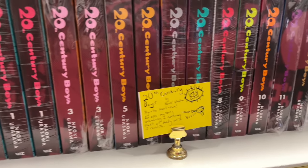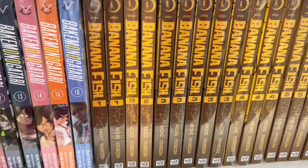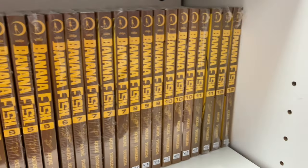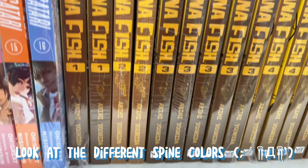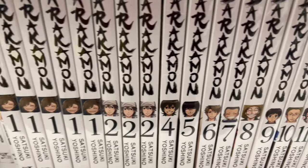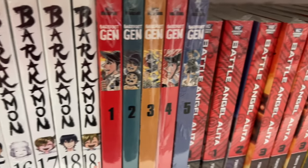Here is their 20th Century Boys selection — I absolutely love these little cards that they have, they're adorable. Here is their Banana Fish area — such a wide selection. You can clearly tell the difference between the Italian reprints. I've been debating whether or not to pick up Barakamon — it looks so cute, I wonder if I should get it soon.